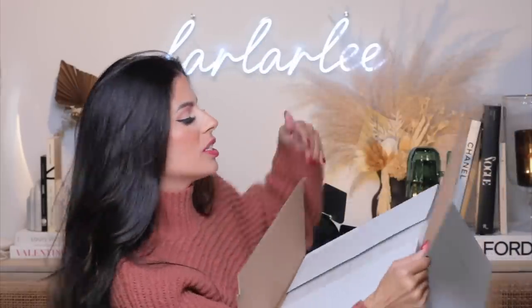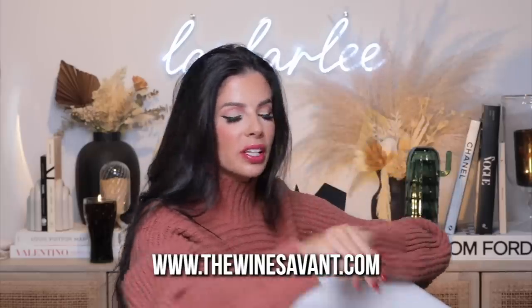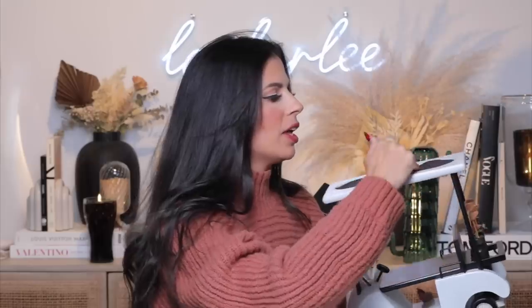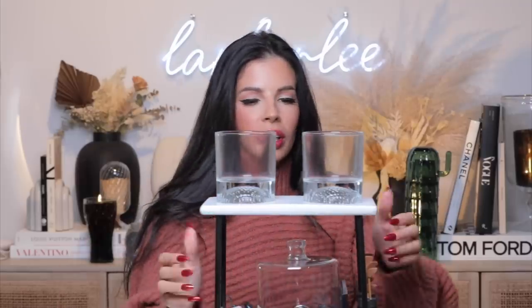I'm gonna set them right there so you guys can get a good look at them. But then I bought something else for Tyler — I thought it was really cute. Here it is, it came in this big box with all the styrofoam. It says 'thank you, The Wine Savant, may you enjoy your new unique item.' Oh my god — so cute! Are you guys ready to scream? It's a little golf cart! Here is where you put the liquor in, and I think you put the cups up here in the top part.